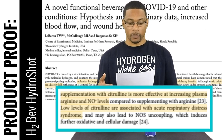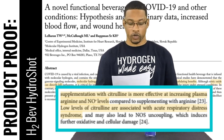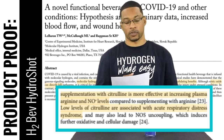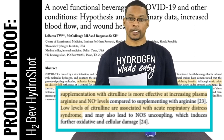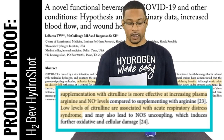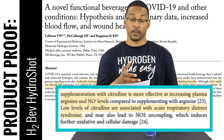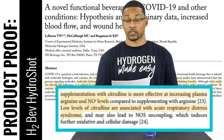Citrulline has been shown through research that for those in normal health conditions, it is able to increase nitric oxide within our plasma much better than arginine. That's why H2Bev uses citrulline to actually increase nitric oxide levels in the body.